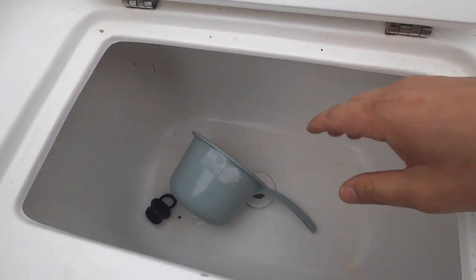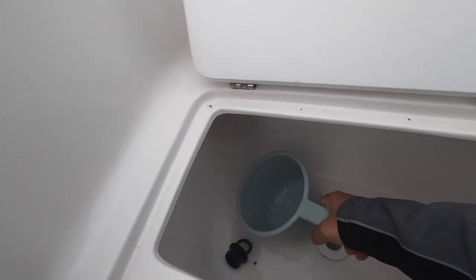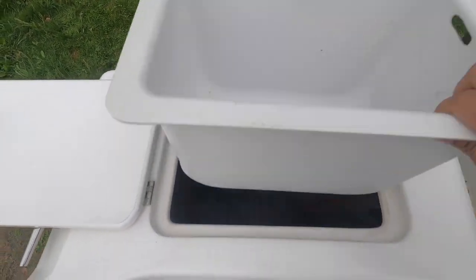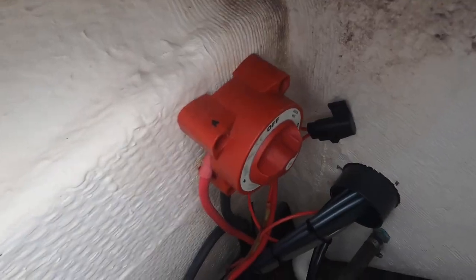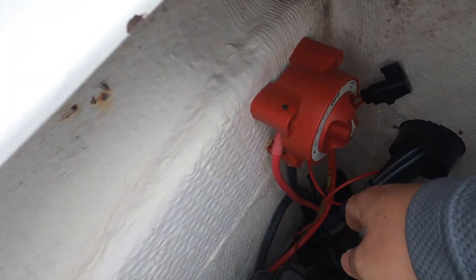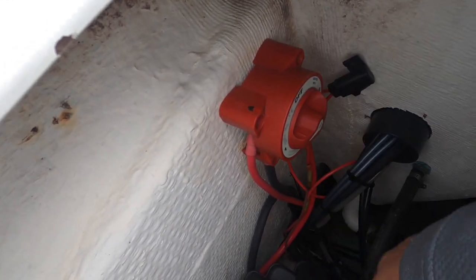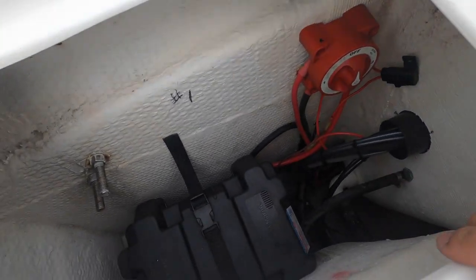This compartment is where we usually keep our bait, and we have a water scoop — very useful to have one. Another compartment we use for trash. That's Battery number 1, and right there is the battery switch. What we do is alternate — this week we'll use Battery number 1, the following week Battery number 2.